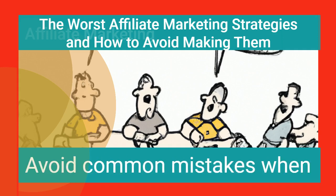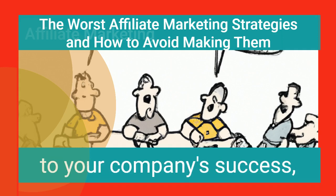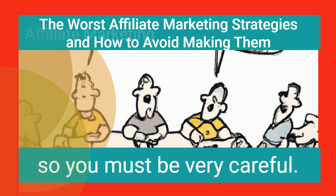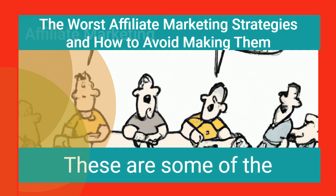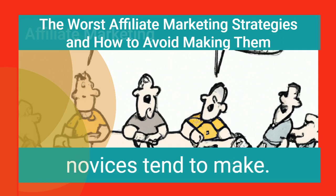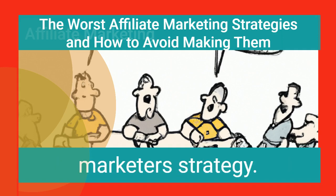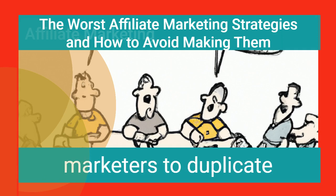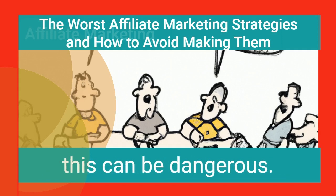Ways to avoid making these mistakes: Avoid common mistakes when you begin affiliate marketing, as these can be detrimental to your company's success. Following these guidelines will help you avoid the mistakes listed above. Do not copy other marketers' strategies. There is a temptation for affiliate marketers to duplicate different strategies used by other marketers; however, this can be dangerous, as your strategies may be less effective than theirs.